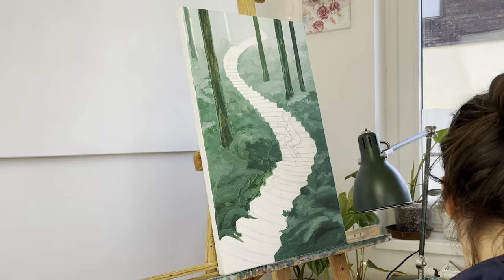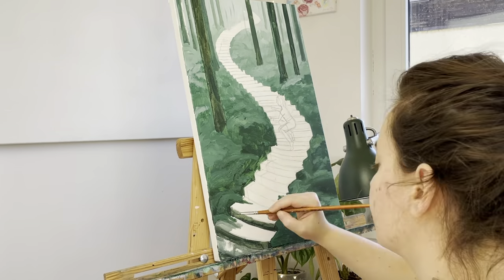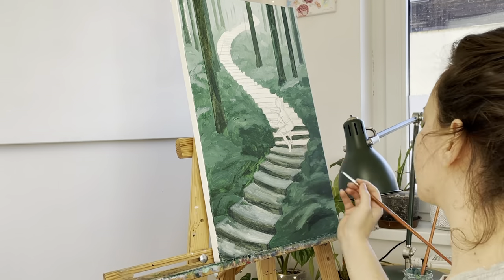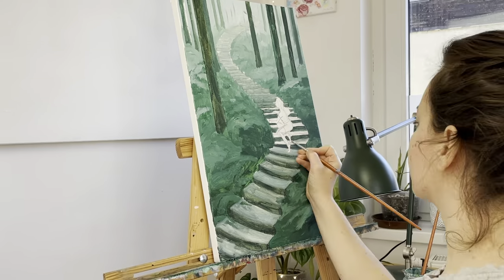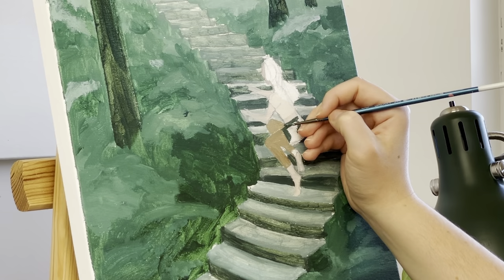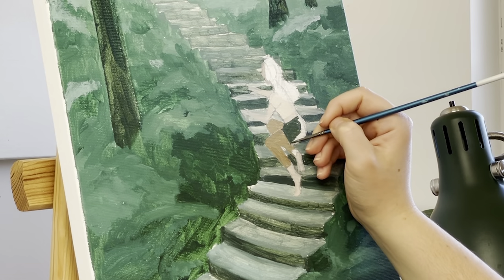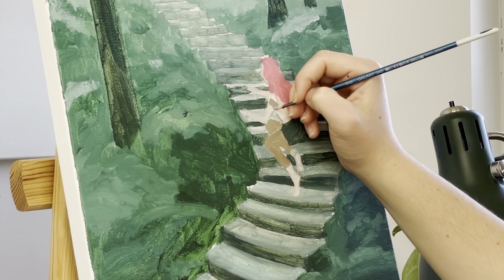I just knew it was the right time to start this painting because I'm going through a lot of transitions in my creative process and mentality about art. I've been finding some new artists on social media and exploring different styles of paintings. I'm mostly inspired by oil painters even though I only paint with acrylic colors.